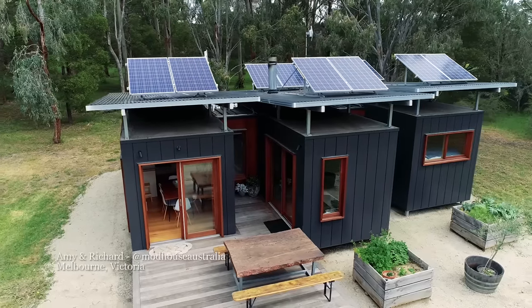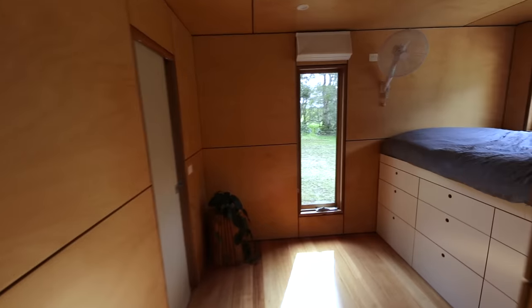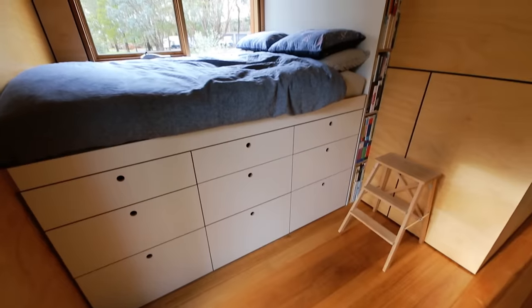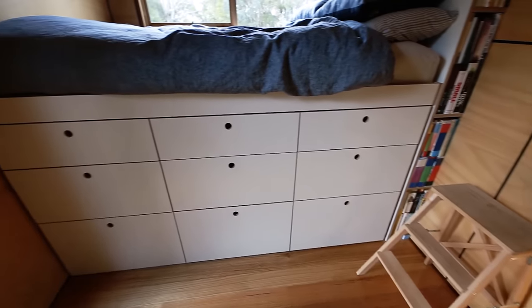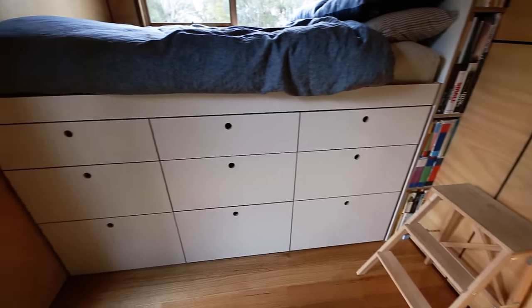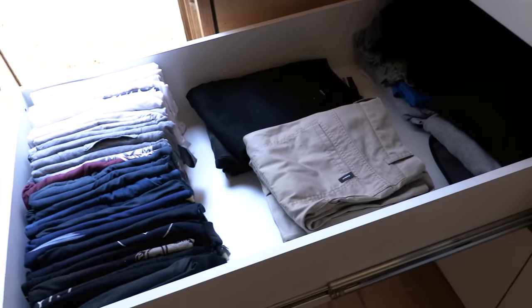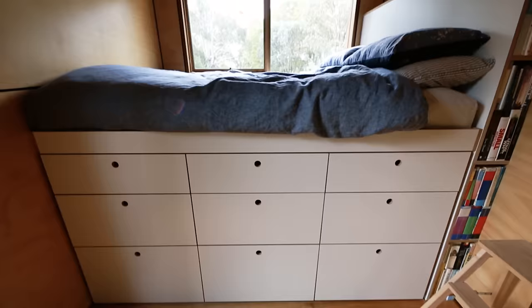Amy and Rich have raised their bed considerably in their shipping container home in Melbourne, which has created an amazing amount of extra storage space. A big thing was the storage and making everything as functional as possible, so we decided to pick the bed up off the ground to have that storage. This is a queen size bed, and within those dimensions it gives you a tremendous amount of volume underneath to turn into storage. These drawers are full depth for the whole depth of the queen mattress, so a very generous amount of storage.